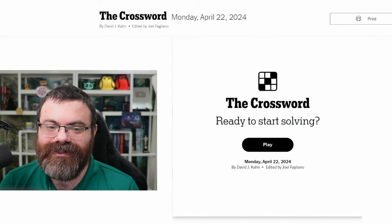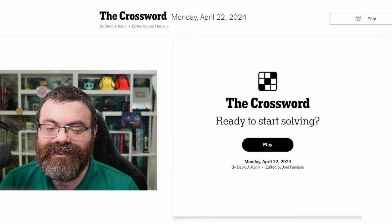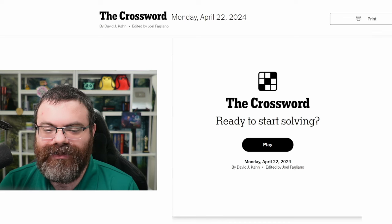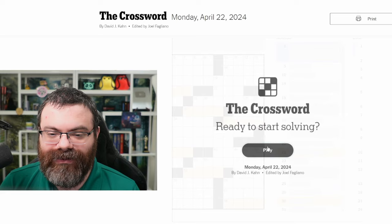I'm learning how to do crossword puzzles, the full ones. So I figured I'd do the Monday and Tuesday every week. It went over pretty well last week, so this is my second week of doing the Monday crossword. Let's get started.